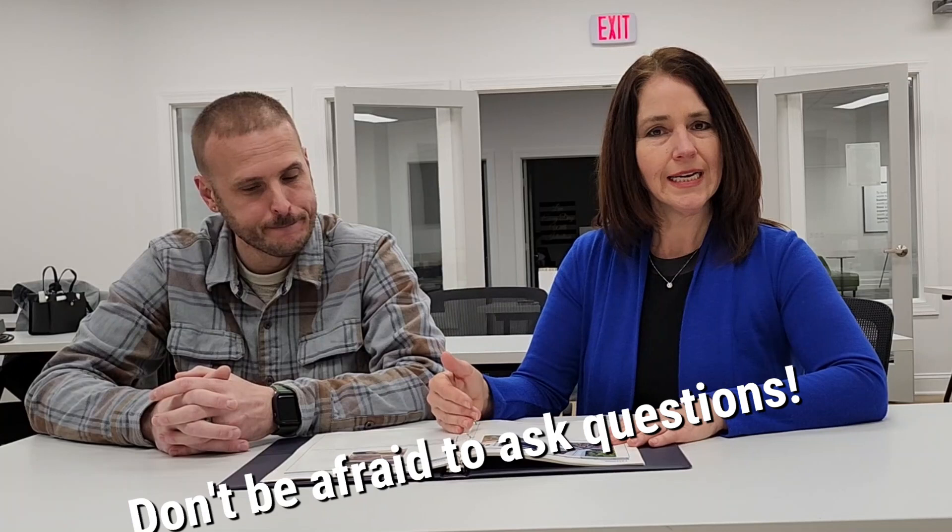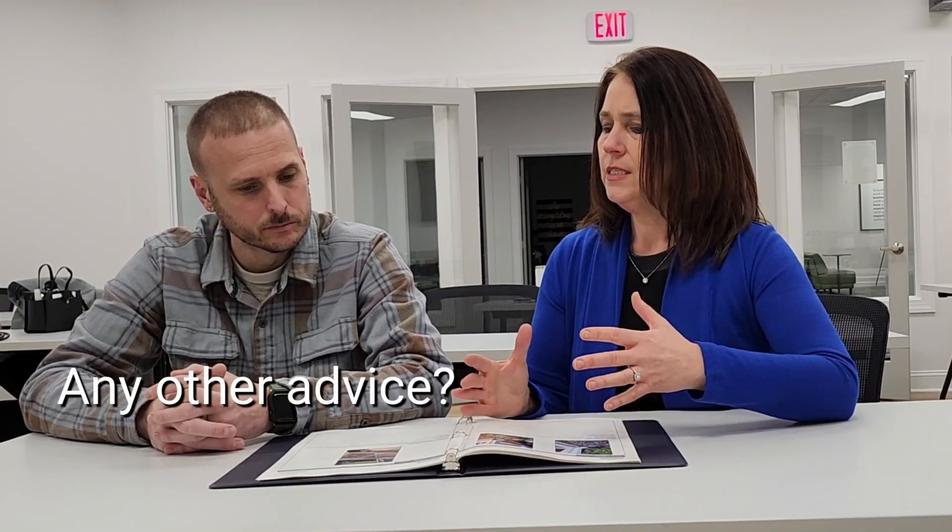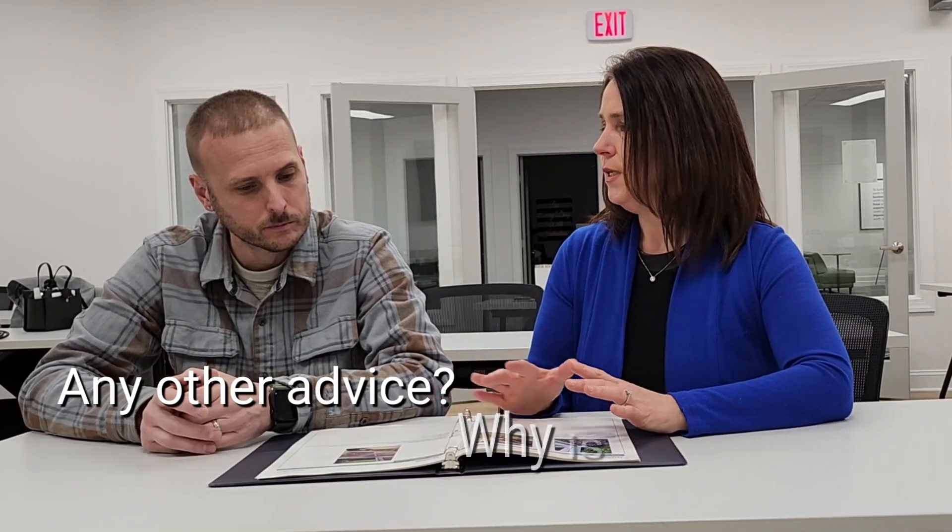When you're working with an inspector, you can go back and ask questions if you have questions about the report. I actually have my buyers come out during the inspection towards the end, and I have Shawn go over everything with them to make sure they understand exactly what the findings are.